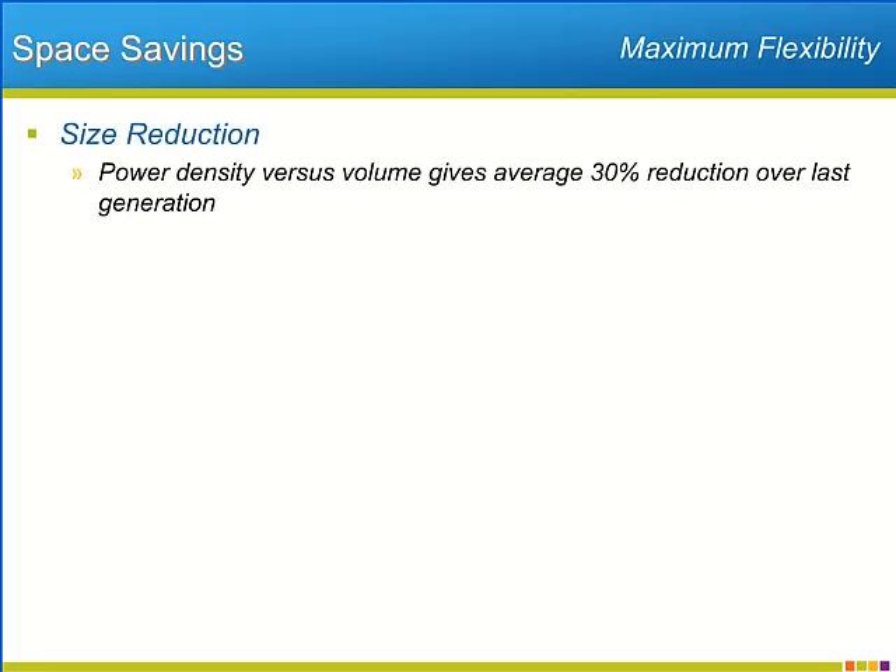The P1000 tries in various ways to allow installers to optimize their mounting space to get the most bang for their buck. The most straightforward way to save space is the decrease in space taken up by the P1000. The P1000 averages a 30% volume reduction over the previous generation with comparable power output.